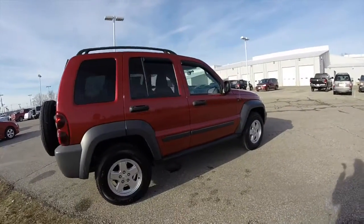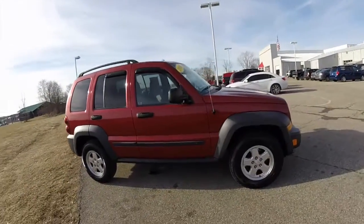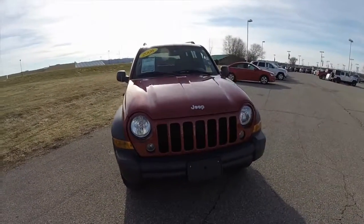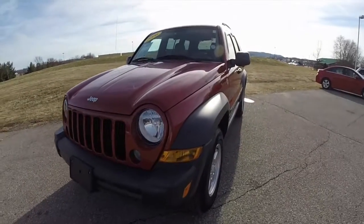This does conclude our quick walk-around look at this 2006 Jeep Liberty Sport. If you have any questions or would like to see this vehicle, please contact our showroom. Our friendly sales staff will be more than happy to answer any questions you may have. As always, thanks for watching.